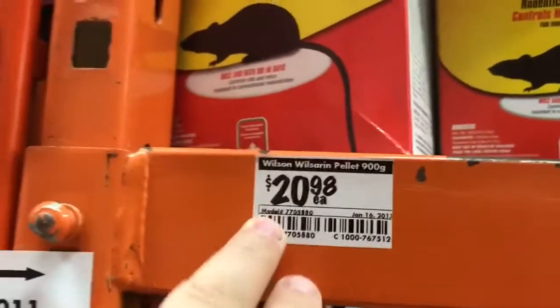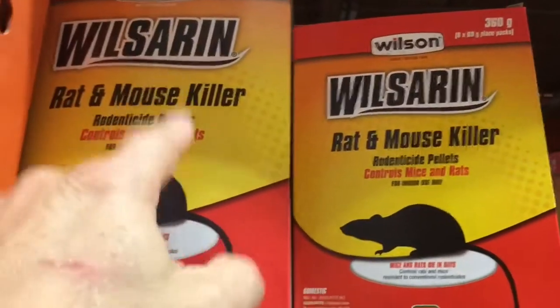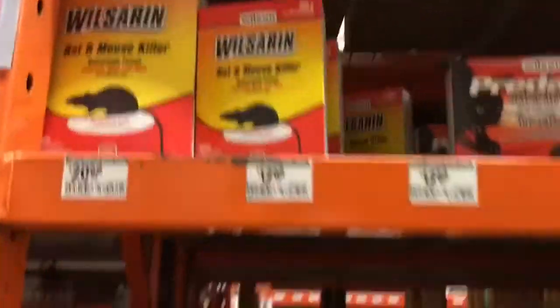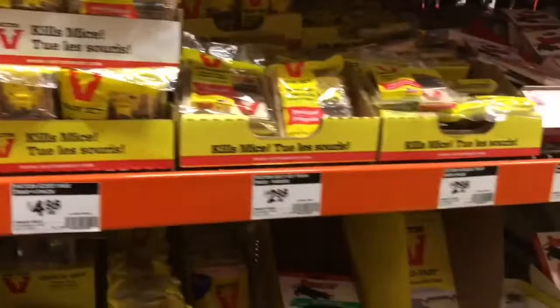There they are — there's stuff pricey. Rock killer. Doesn't the mouse just die in your garage and then you can't find them? I'm just going to stink it up.